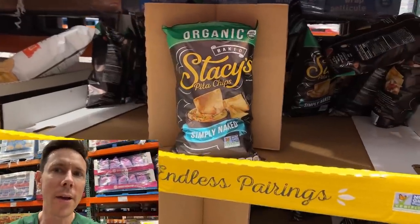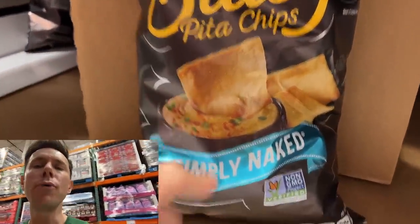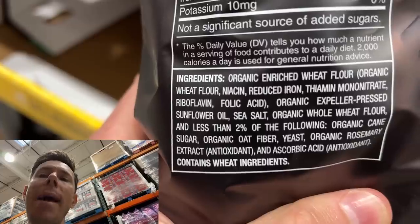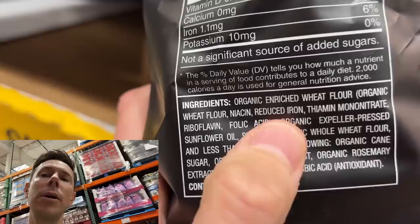Yet another snack here in the aisle that's on sale — a big bag of organic Stacey's pita chips. You can't beat this deal: 28 ounces for $6.29, a great thing to put out for the holidays. But don't be fooled — this is not Bobby approved. Don't be fooled by non-GMO or organic. There are two reasons why. Look what kind of oil they're using: organic expeller pressed sunflower oil. It doesn't matter if it's organic or expeller pressed — sunflower oil is cheap, processed, refined, and inflammatory. And even though the main ingredient is organic flour, it's enriched flour. That means it used to be a whole grain, they stripped out all the nutrition down to a simple carbohydrate, then enriched it back with synthetic vitamins. It's the worst kind of carbohydrate. Combine it with the processed oil — no good.